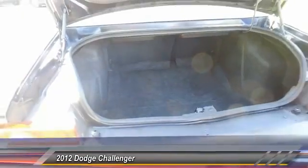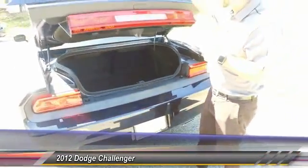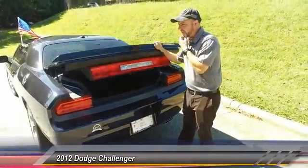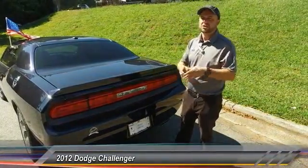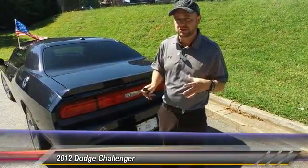You got a 60-40 split in the back. You also got a back seat that people can actually sit in — that's one of the great perks about the Dodge Challenger. And like I said, stick shift. Super fun to drive, guys.